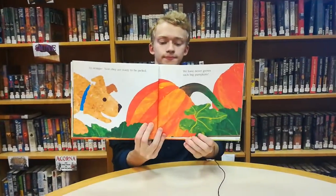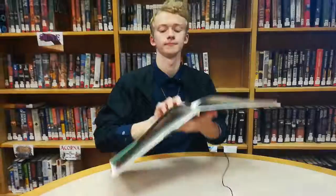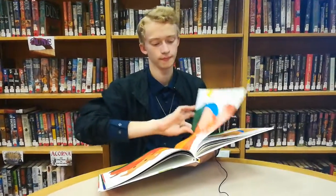We have never grown such big pumpkins. Mom and Dad help us cut the pumpkins from the vines. We gather them in a wheelbarrow and take them home.